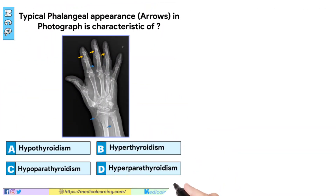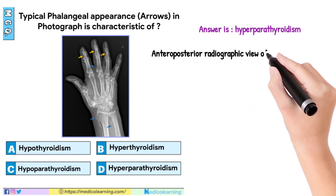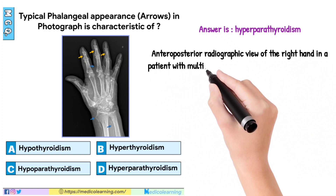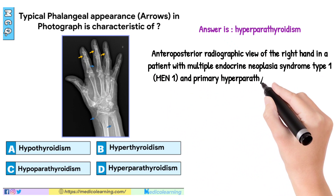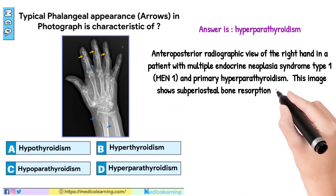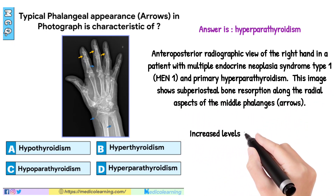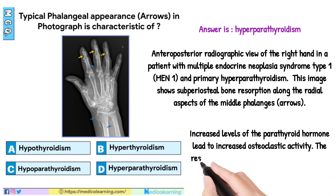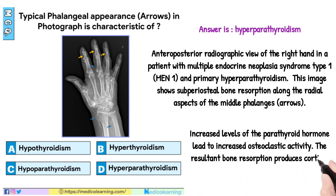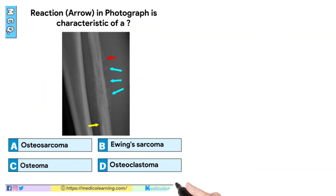In this question, answer is Hyperparathyroidism. Anteroposterior radiographic view of the right hand in a patient with multiple endocrine neoplasia syndrome type 1 (MEN 1) and primary hyperparathyroidism. This image shows superior subperiosteal bone resorption along the radial aspects of the middle phalanges (arrows). Increased levels of parathyroid hormone lead to increased osteoclastic activity. The resultant bone resorption produces cortical thinning and subperiosteal resorption.